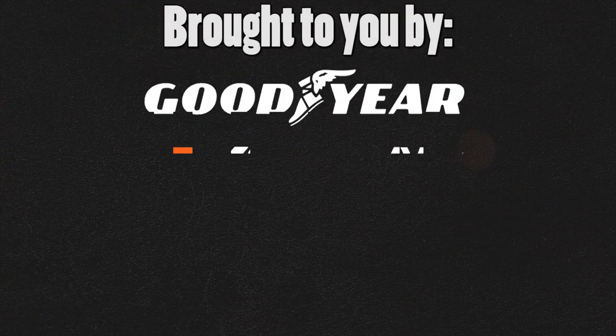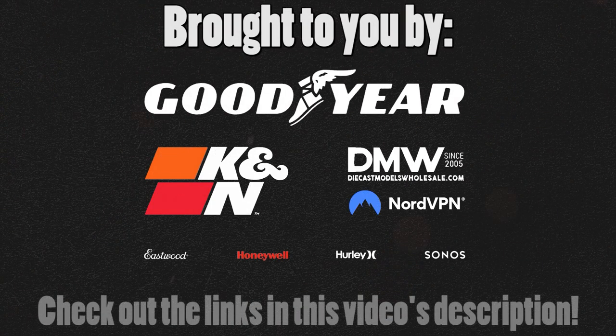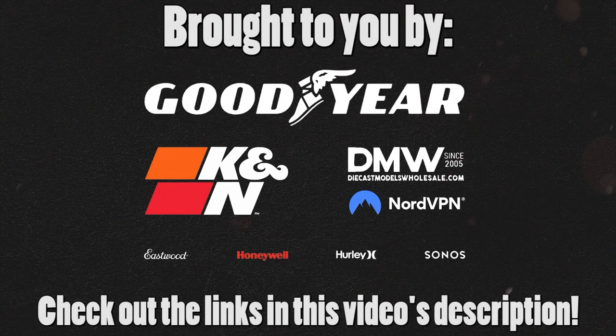This video is brought to you by my awesome sponsors — make sure to check out the affiliate links in the description below. Thanks again for all the support.